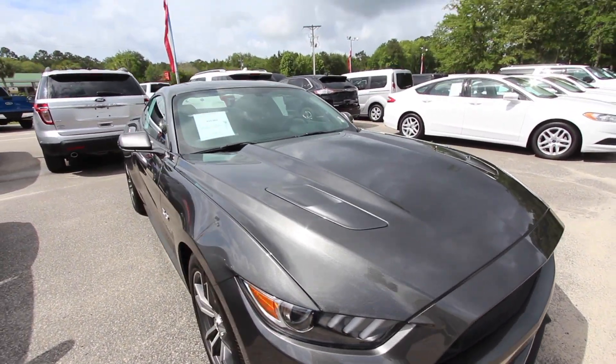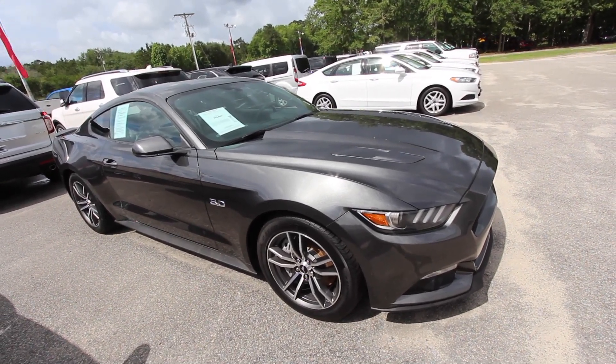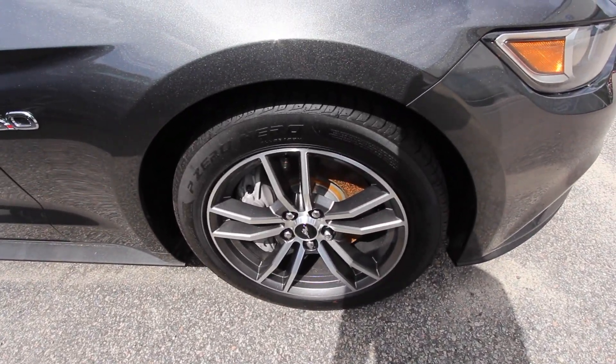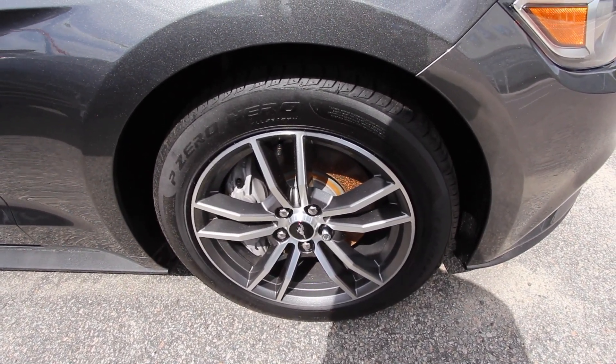Beautiful car. 2017 was a great year for the Ford Mustang. This body style has been such a great seller for Ford. Alloy wheels — got a 235 50 series ZR tire. Those are the P Zeros by Pirelli with an 18-inch alloy wheel. Plenty of tread.